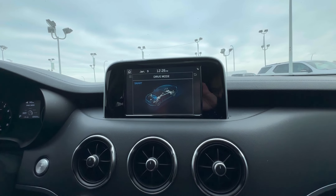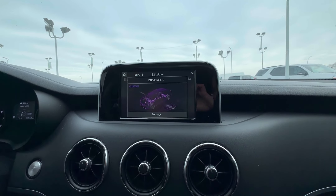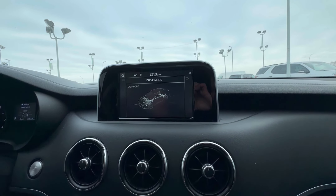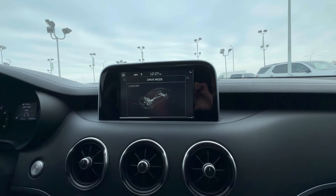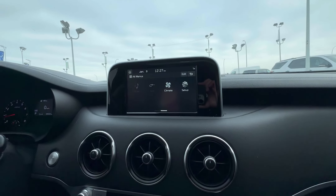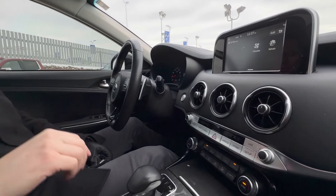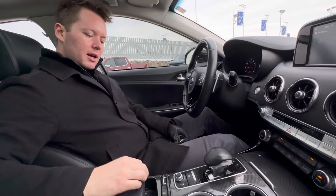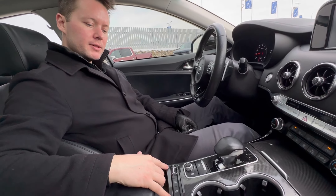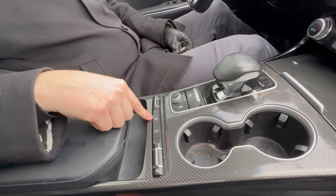Drive Modes right here. There's five different drive modes that you'll see pop up on the display there. We have a Smart Mode, an Eco Mode, a Comfort Mode, a Sport Mode, and a Custom Mode. Basically, what all these modes will let you do is change parameters of the vehicle for your driving setup. Depending on the type of driving that you want to do, whether it's spirited or just driving around the city, you can set all that up, which is quite nice.